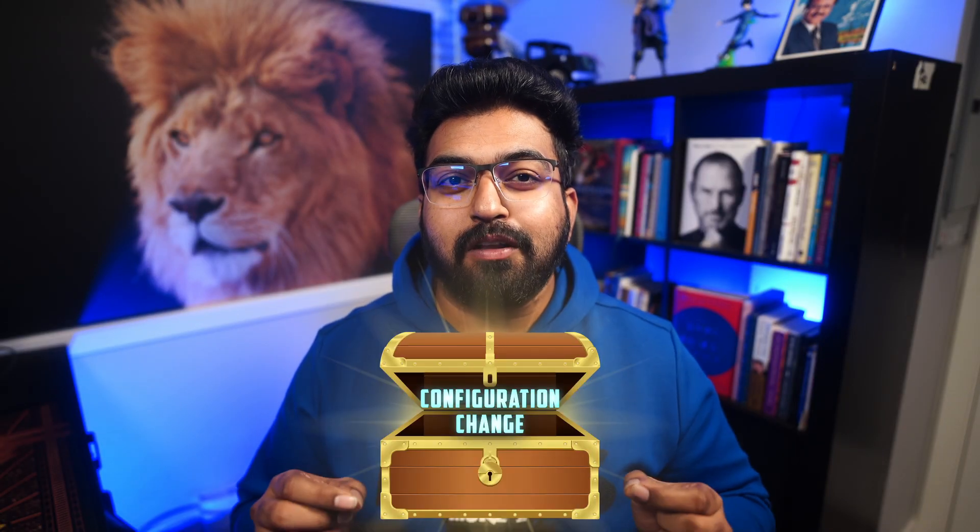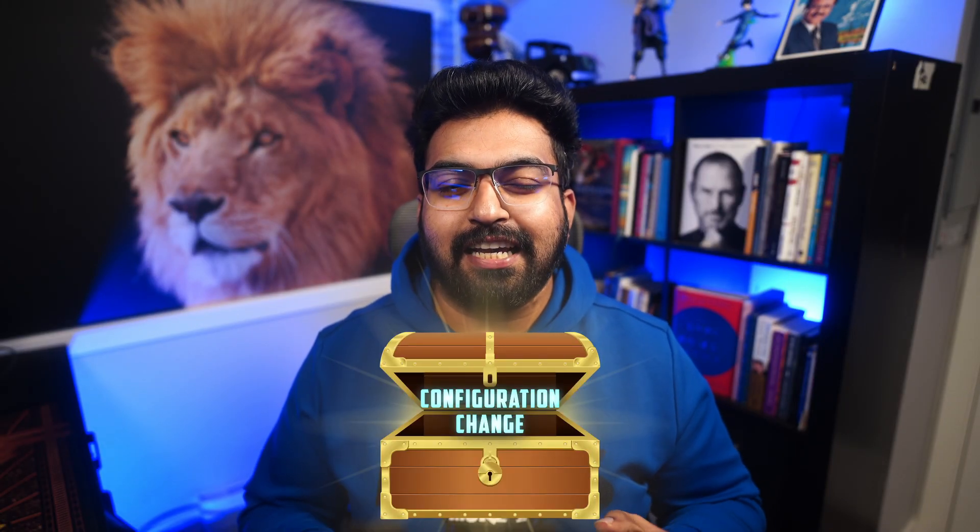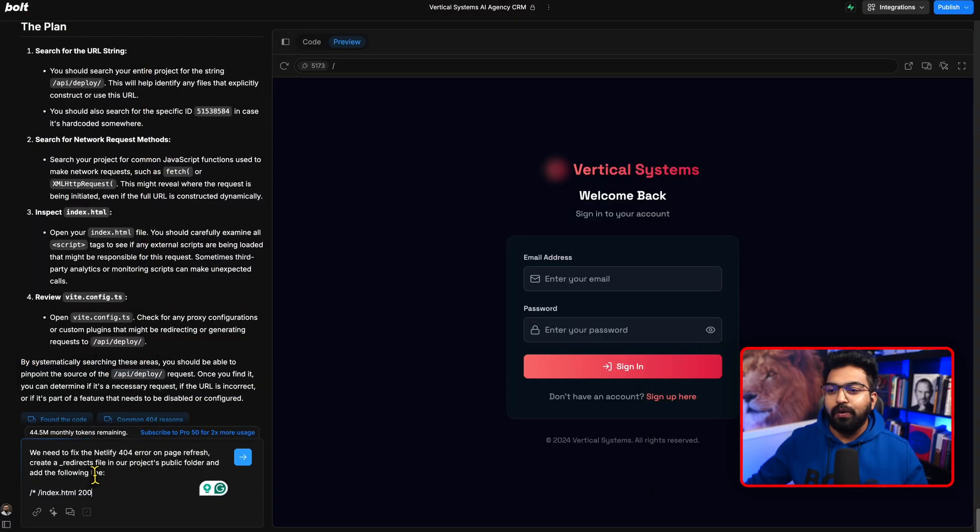The fix? One simple configuration change that literally takes under 30 seconds. But here's the kicker — this is just the tip of the iceberg. Before you deploy any bolt.new prototype, you need to add a redirect rule to your Netlify configuration. This applies even if you deploy on Netlify, Heroku, or Vercel — it applies across platforms.